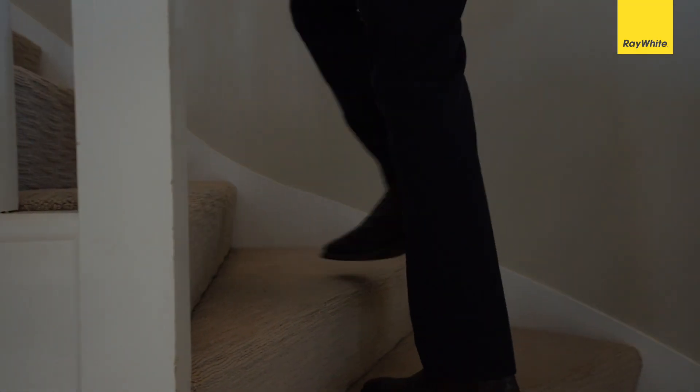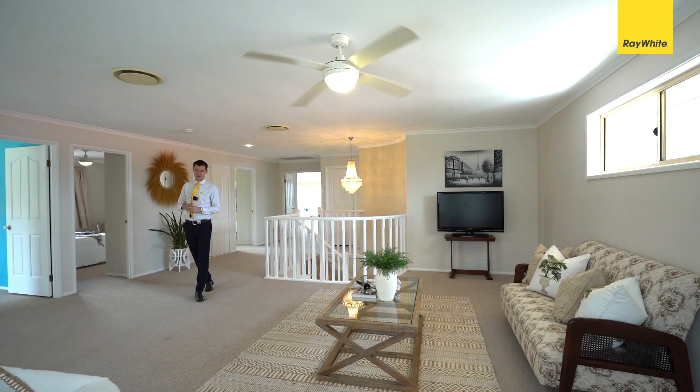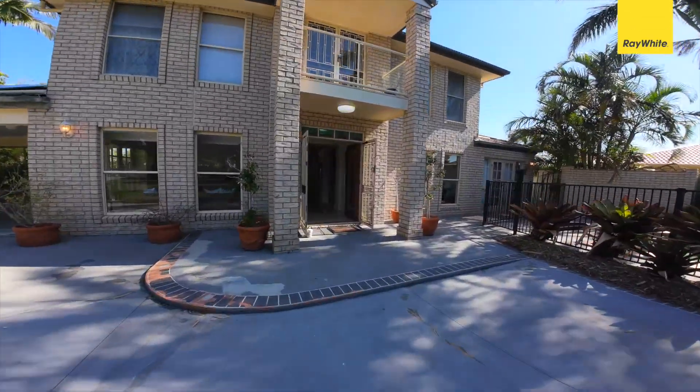Stepping upstairs, you have four very well-appointed bedrooms, all fitted out with ceiling fans, ducted air conditioning, and built-in robes, plus a beautiful big lounge area with balconies overlooking the pool — and wait till you see this master.